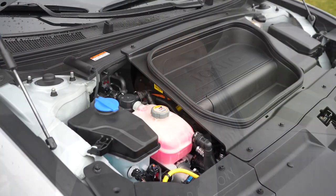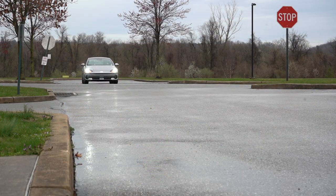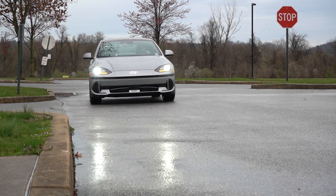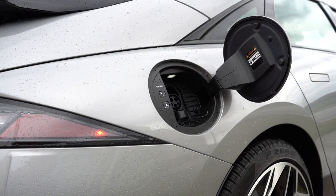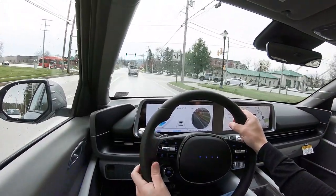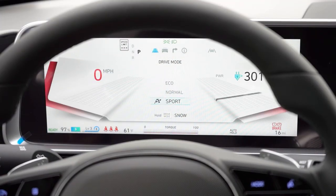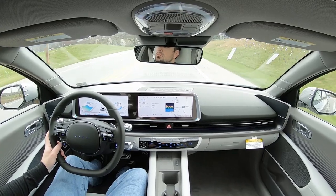Zero to 80% charge can be done in approximately 18 minutes — extremely impressive. There is also the all-wheel-drive powertrain powered by dual electric motors, putting out 320 horsepower and 446 pound-feet of torque sent to all four wheels via Hyundai's H-Track AWD system. Zero to 60 comes in at approximately 4.9 seconds. Range is 316 miles for the SE, and 270 miles for the SEL and Limited. Our AWD test vehicle started at 100% charge showing 316 miles, now reading 313 miles since I began driving.